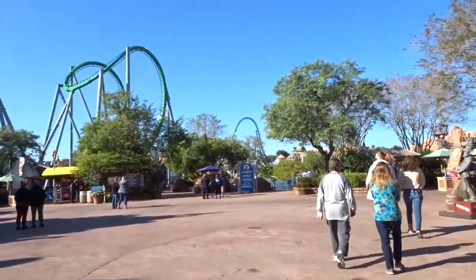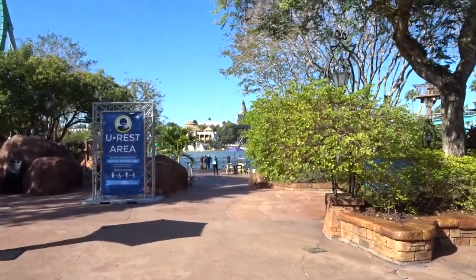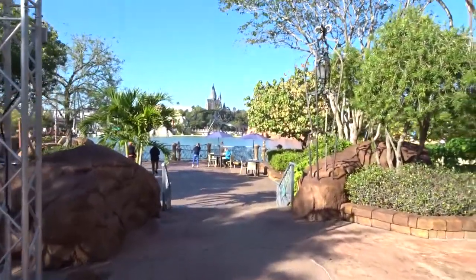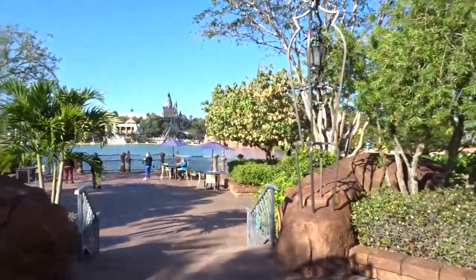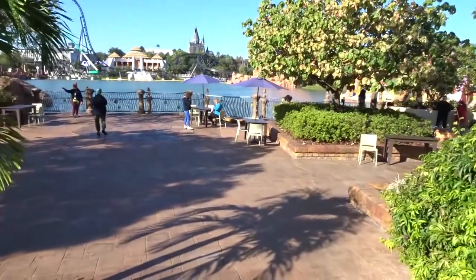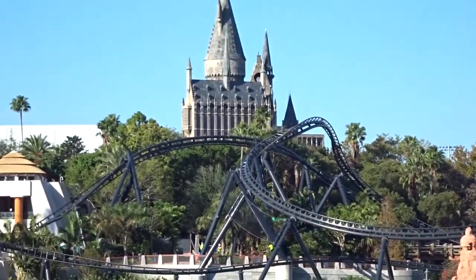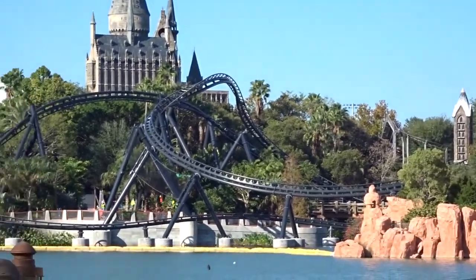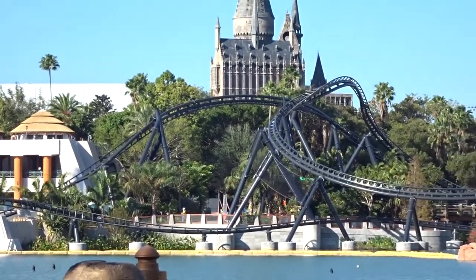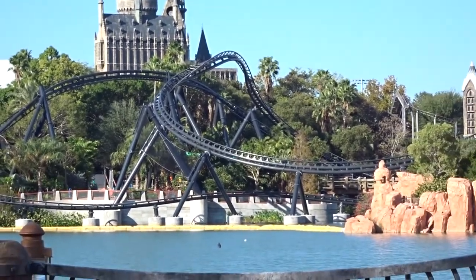There's a U-Rest area dead ahead, back here, which is awesome — you get a great view of the lagoon. We're going to walk in real quick because I would like a view of Hogwarts and the new roller coaster over in Jurassic Park. That's the new roller coaster — the Velocicoaster, I think. They've just shown what the cars are going to look like. Looks pretty cool — looks like something you would like, not me. And there's Hogwarts.